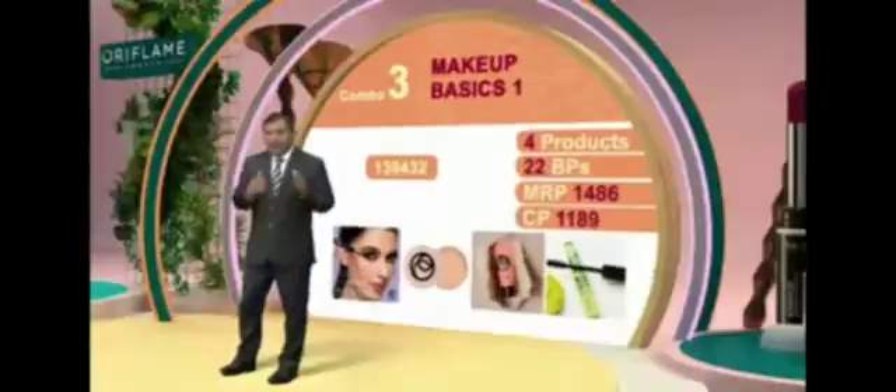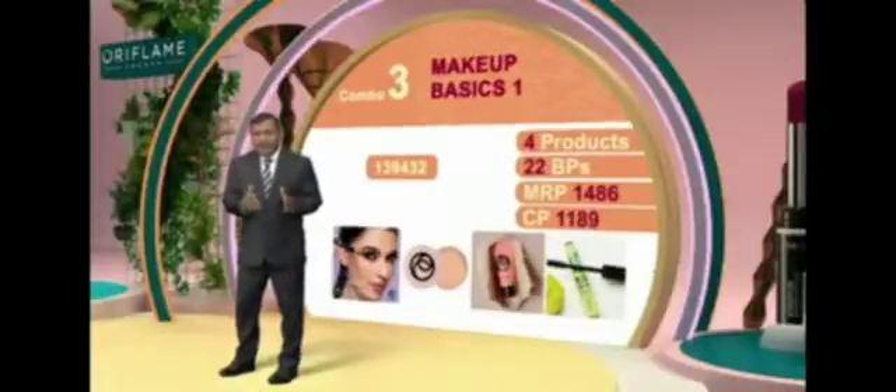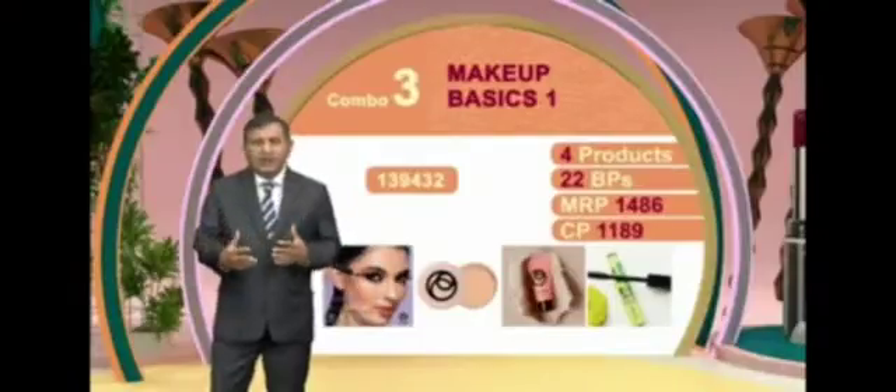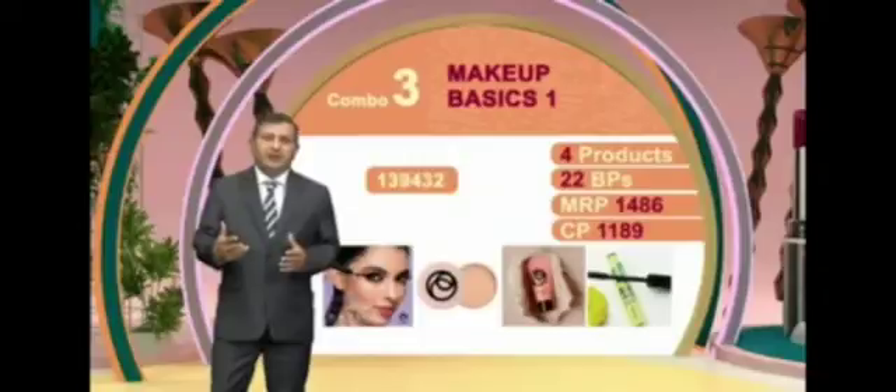Ab baat karte hain humare makeup combo ki — code 139432. The moment you punch in this code, aapko do products milenge face ke liye aur do products milenge eye ke liye. Eye ke liye you will get kajal and mascara; for the face you are going to get foundation and face powder. The price of this is less than 1200 rupees and you get 22 BPS.